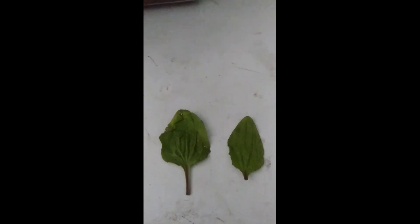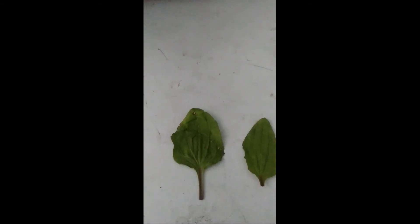So that's a little bit on our plant, the plantain. Bye for now.